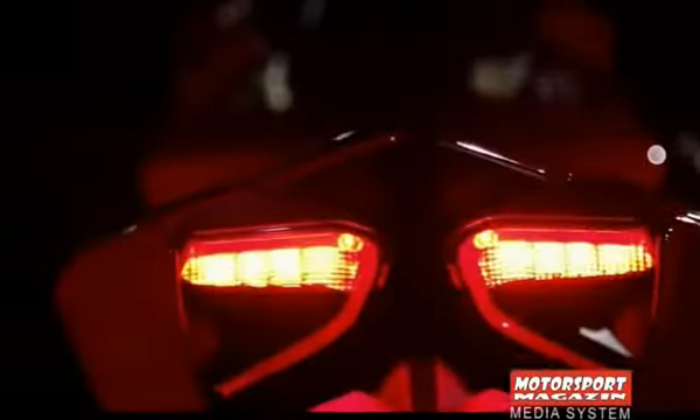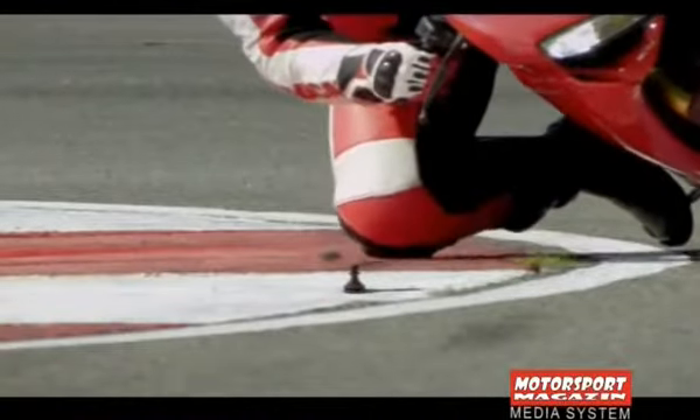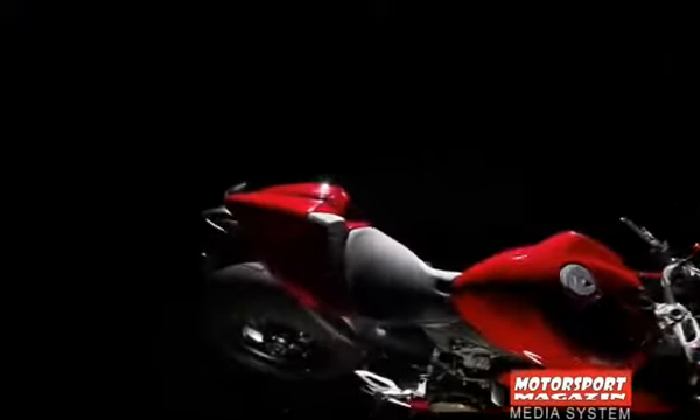Izgled je također znatno izmjenjen, pogotovo rep motocikla. Izlazni sistem se ne završava standardno ispod sjedišta, već je smješten ispod pogonskog agregata, poput modela KTM RC08.